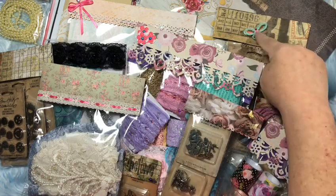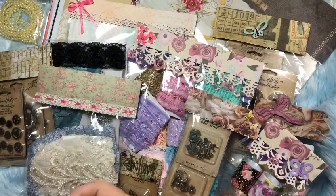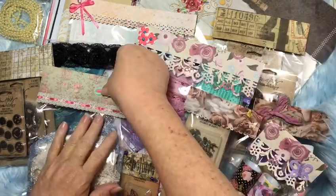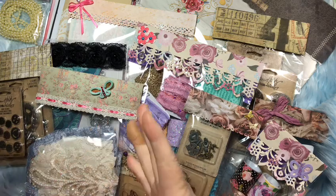Now the post office is not very gentle with our packages — we all know that. A few things, like this butterfly here, had come off. I just stuck it on there; I don't know where it actually went, but it probably went on here with this green. I'm just about betting that's where she had it because the pink matches the pink ribbon. I am so excited — this stuff is so pretty.